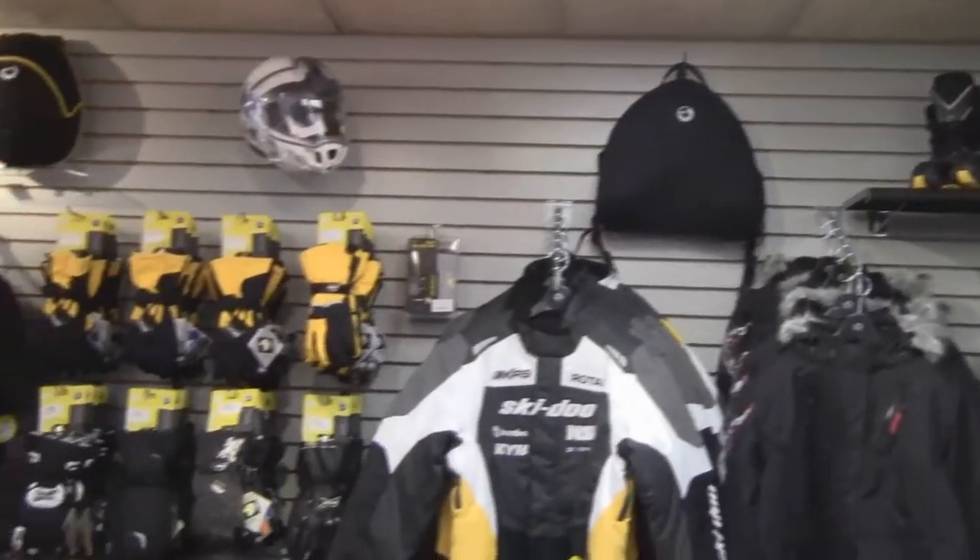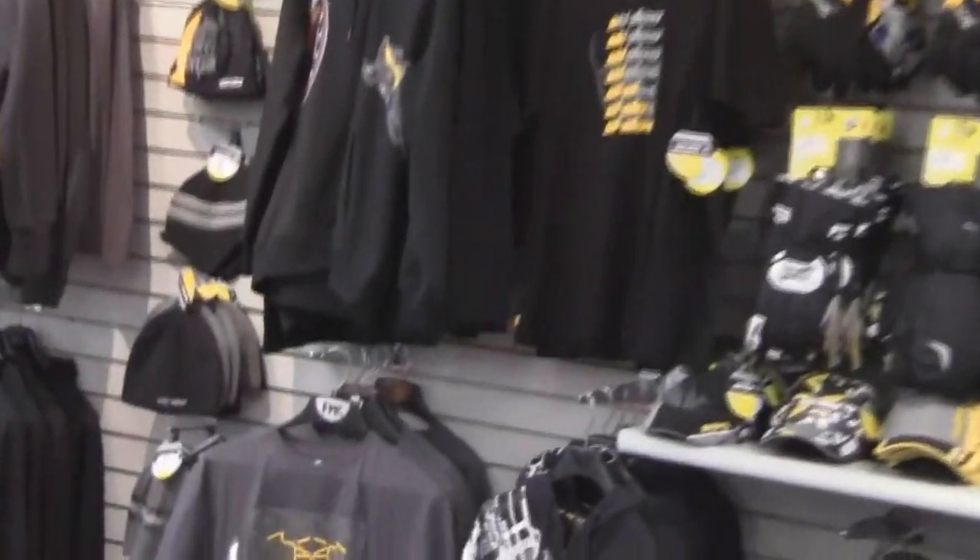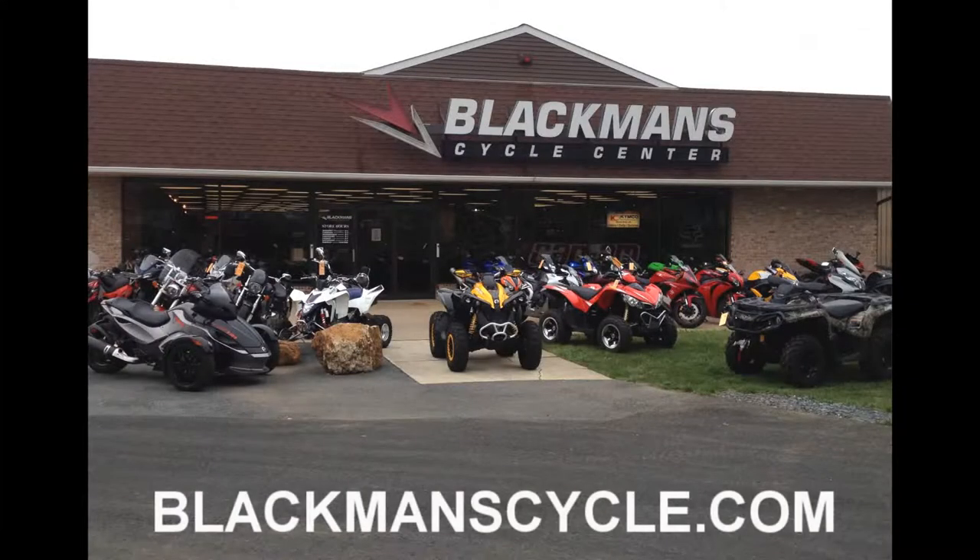Follow us on Twitter, find us on Facebook, and subscribe to our YouTube channel. Blackman's Cycle Center has been your snowmobile headquarters for over 56 years, and all things Ski-Doo. Online at blackmancycle.com.